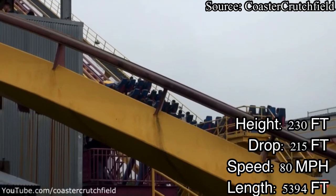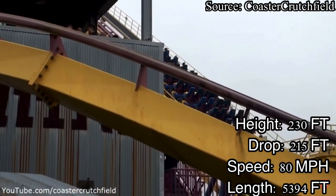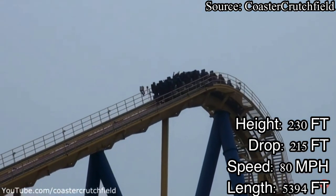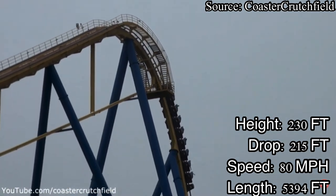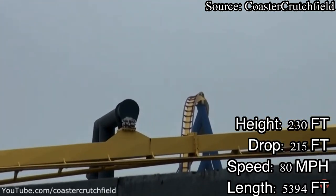Nitro is located at the very back of Six Flags Great Adventure, standing tall over every coaster in that area of the park. Nitro is tucked away in the deep woods of New Jersey, so it is pretty hard to get photo and video of this ride.